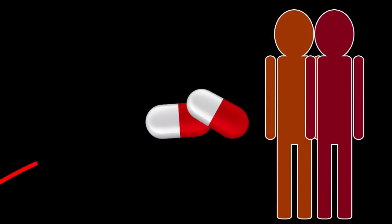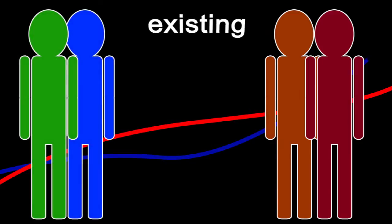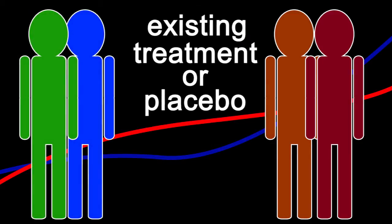During a trial, some volunteers receive the newly developed medicine and their progress over time is recorded and compared to a second group who received either an existing treatment or a placebo. This is so we can check whether the medicine really works.